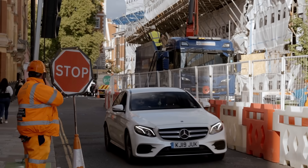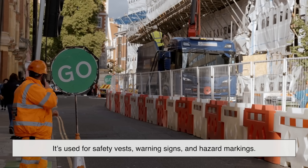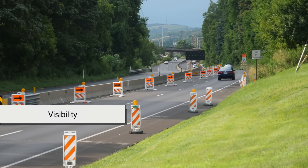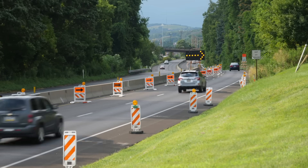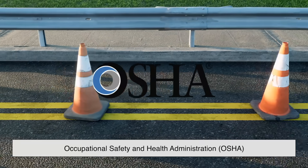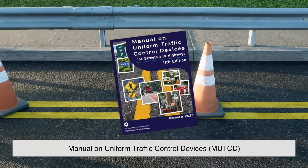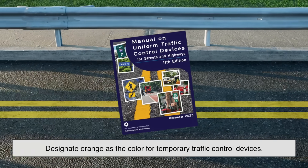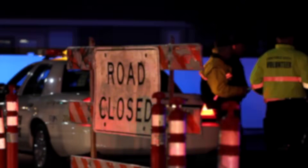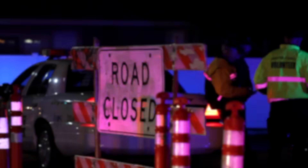The color orange has a special place in the broader safety world. It's used for safety vests, warning signs, and hazard markings. The color is so integral to safety communications that it's officially classified in many safety guidelines. For example, the Occupational Safety and Health Administration (OSHA) and the Manual on Uniform Traffic Control Devices (MUTCD) in the U.S. both designate orange as the color for temporary traffic control devices. The message it sends is clear: Caution! This area is temporarily different, and you need to pay extra attention.